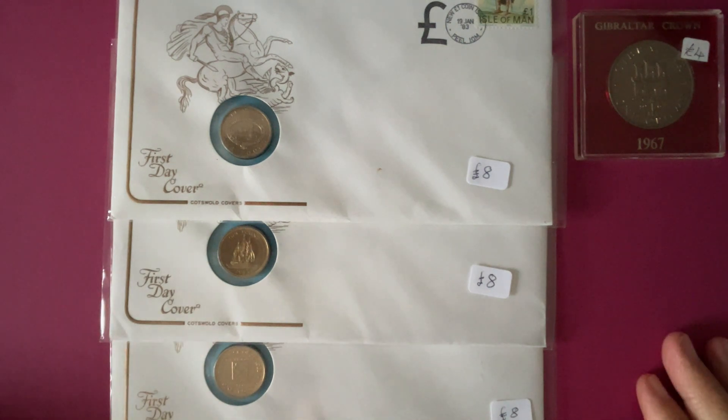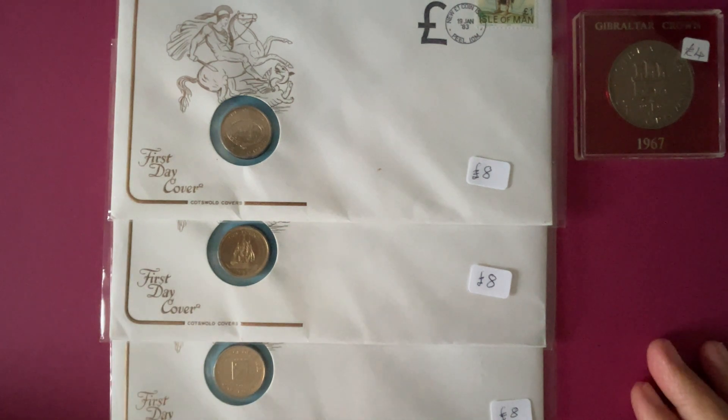1967 — how old's that? 53, 55 years old? There we are, I ain't complaining.